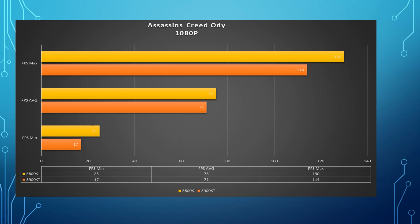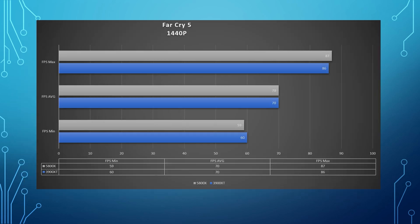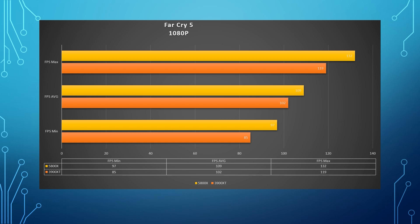Moving along, we did Far Cry 5 at the same resolutions, ultra settings. The max FPS for the 5800X was 87, and the max for the 3900 XT was 86. The average FPS for both was 70 at 1440p — so the average FPS was the same. At 1080p, the max FPS was 132 for the 5800X and 119 for the 3900 XT. The average FPS was 109 for the 5800X and 102 for the 3900 XT — still a couple percent difference, within about 10 FPS of each other.